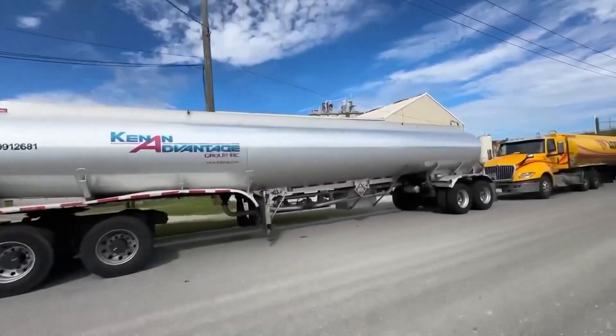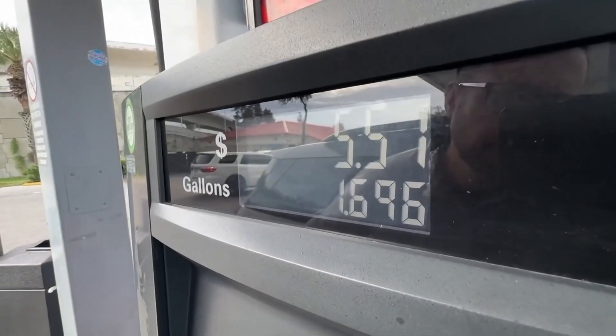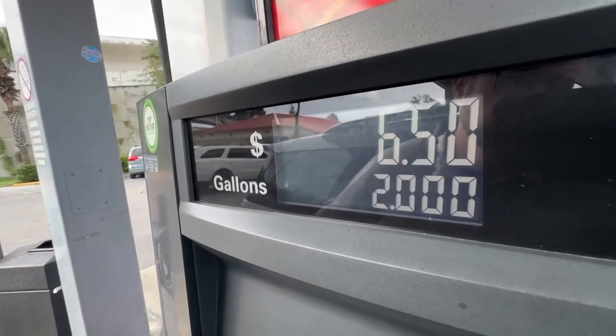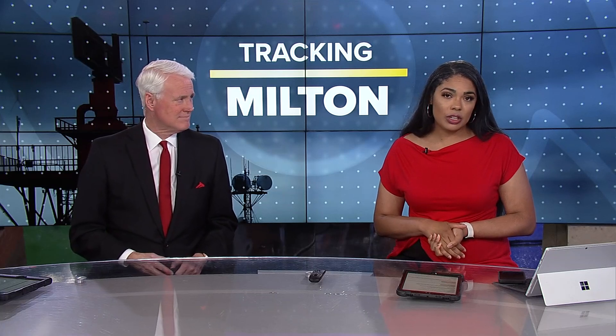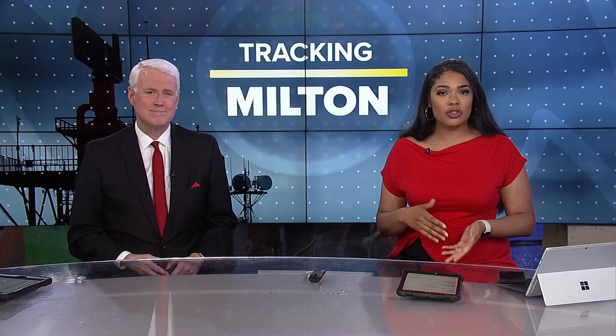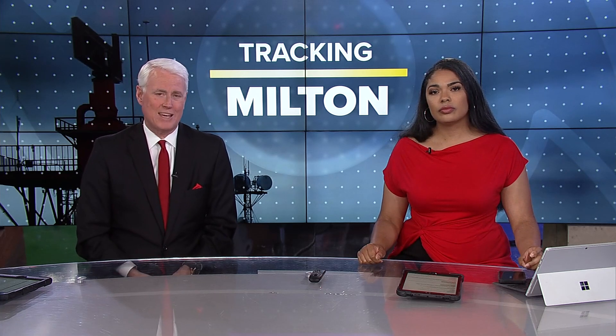The National Hurricane Center says Milton is about 480 miles from the coast. Its sustained winds have reached 165 miles per hour. Forecasters are using a lot of terms you may or may not be familiar with as they track Hurricane Milton. Meteorologist Chris Mulcahy tonight from our Charlotte sister station explains rapid intensification.